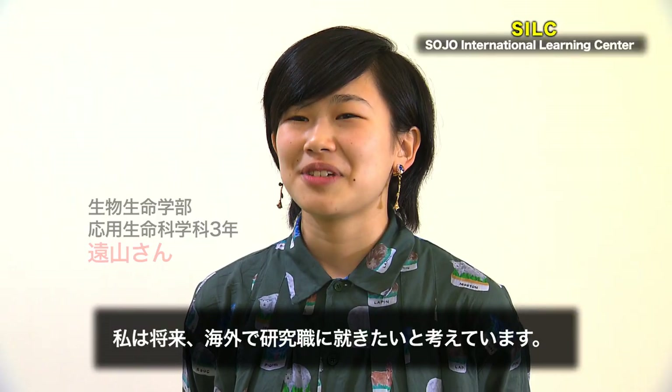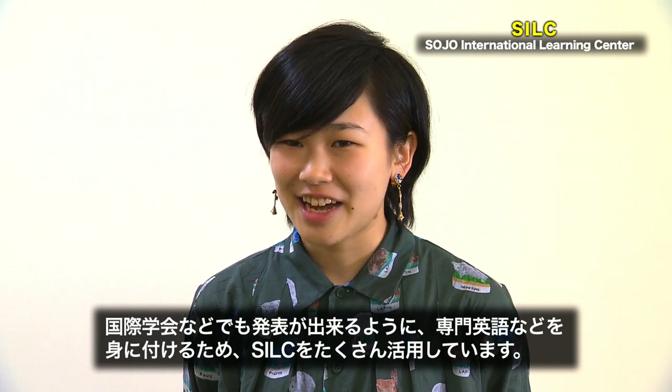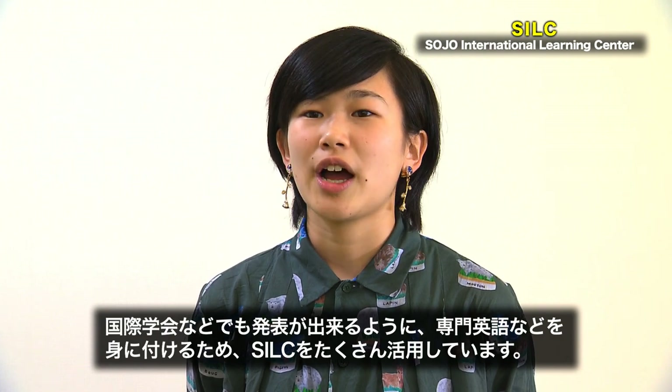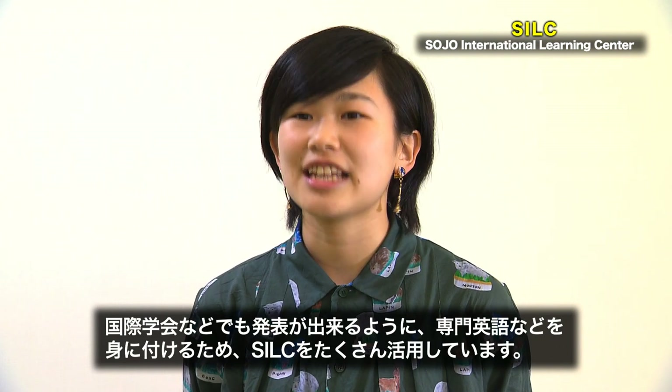I want to be a science researcher. I use the SILC because I want to work abroad as a science researcher. I come to the SILC a lot now, so I will be able to present at international conferences in English fluently in the future.